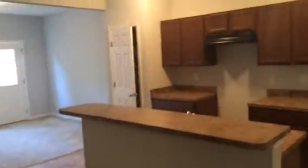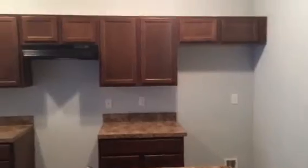Coming in through the front, it opens up to the main living room. Over here on the right, we have our kitchen. We'll go ahead and install the appliances once we have a buyer.